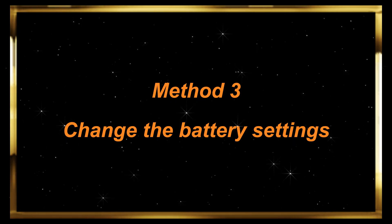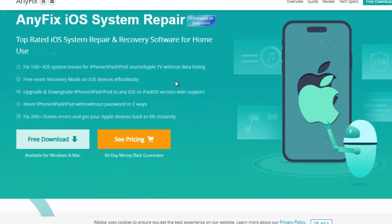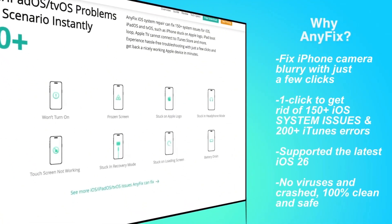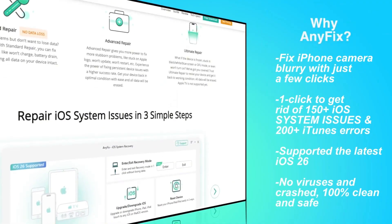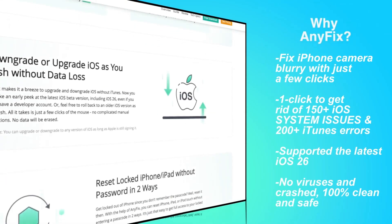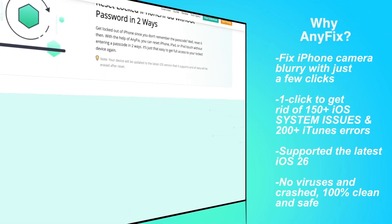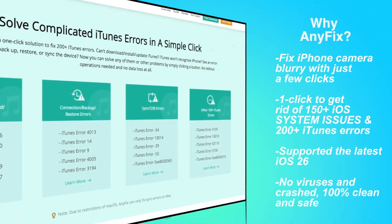Method 5: Use AnyFix to fix the battery. If your phone's battery is still draining rapidly after following the above optimization techniques, try using AnyFix. It ensures your iPhone's system runs smoothly after optimizing battery settings, avoiding extra power drain caused by glitches left from the iOS 26 update. It's perfect for anyone frustrated with rapid battery loss post-update, and it doesn't require any technical knowledge due to its user-friendly interface.